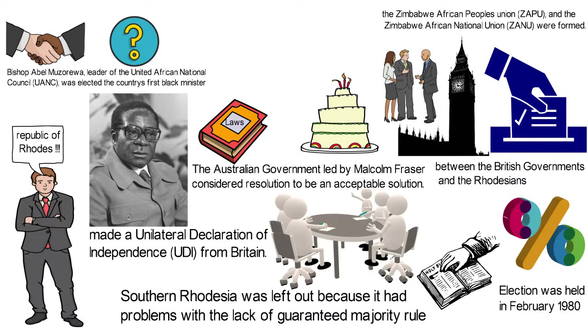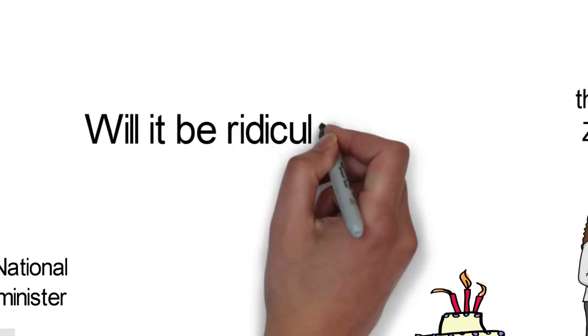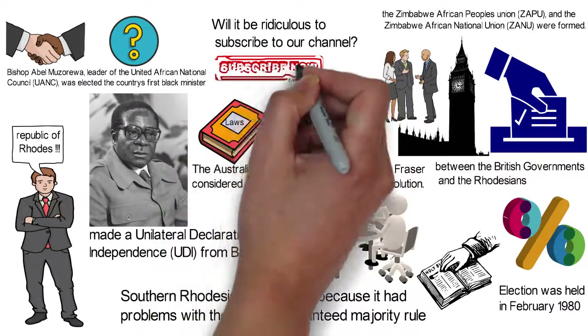What have we missed out of this history? Let us know in the comment section. Will it be ridiculous to subscribe to our channel? If not, please like this video, share, and subscribe to our channel.